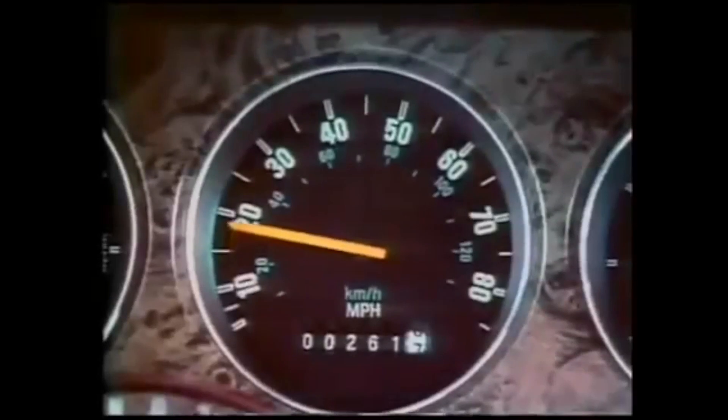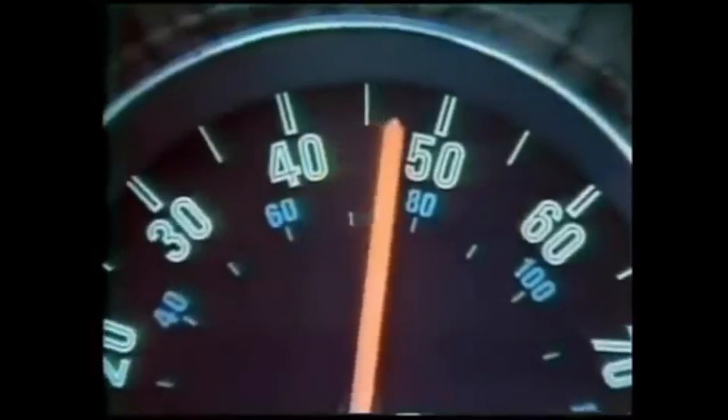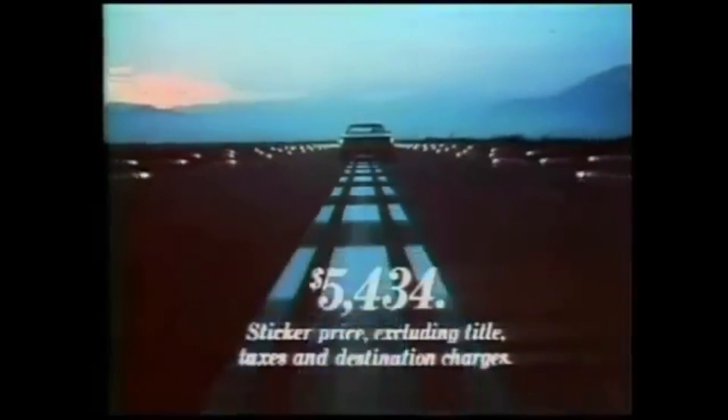In a key marketing shift for Ford, this generation changed market segments, shifting from a full-size car to the larger end of the intermediate segment. That's right — this big American land yacht wasn't actually considered full-size at the time. I guess everything really is bigger in America. The smaller size combined with the smaller price tag made it the best-selling Thunderbird of all time, with almost 1 million sold from 1977 to 1979.